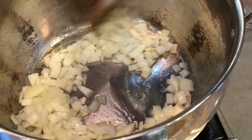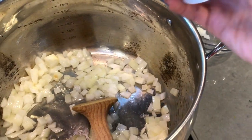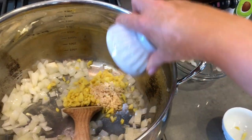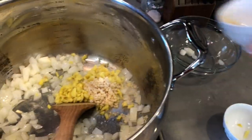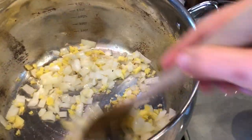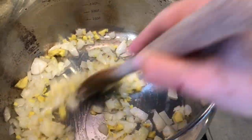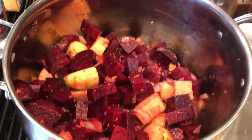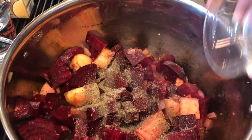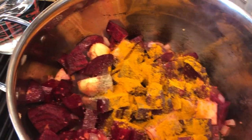After a couple of minutes of sautéing your onions, you're going to add your ginger and your garlic. Give that all a good stir and let that sauté for about three to five minutes. Now that we have our potatoes and beets all in there, we're going to add our salt and pepper, our turmeric, and our thyme.